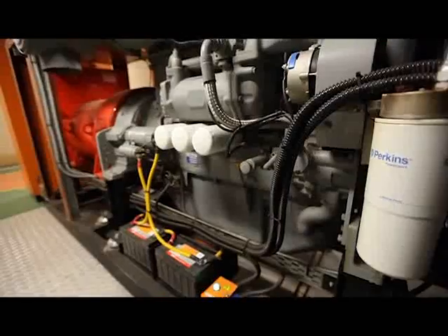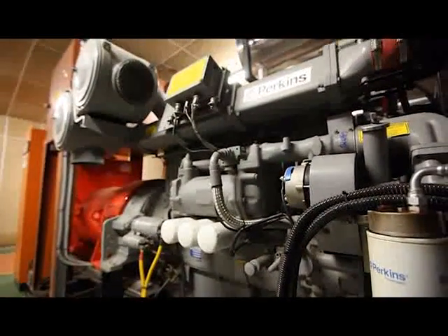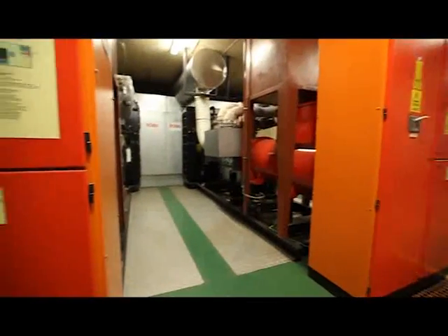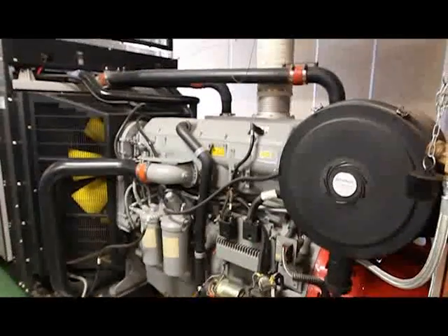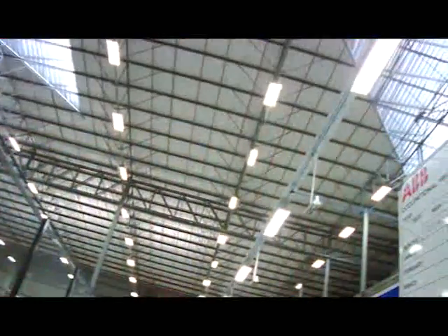In terms of backup power, there are two generators of 800 KVA each which provide full power to the offices, while the other two generators of 650 KVA each supply the factory with 100% of its requirements. This makes the building completely self-sufficient in terms of power.